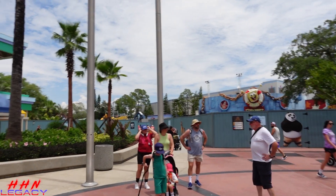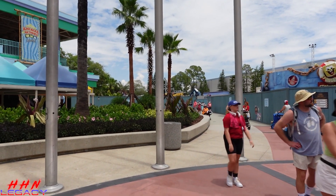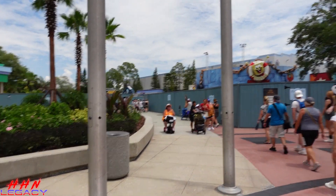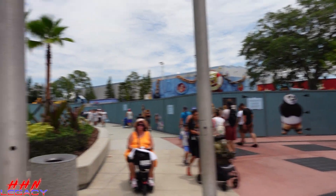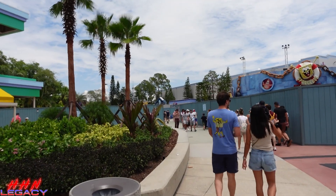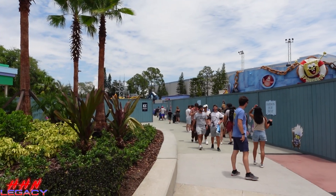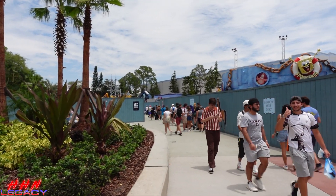Quick check over at DreamWorks Land — construction progress. This will be the future entrance to some Halloween Horror Nights house or houses. We still have our metal frame over here, which to me looks like a castle. I suspect it's a Far Far Away castle. They're hammering back there.